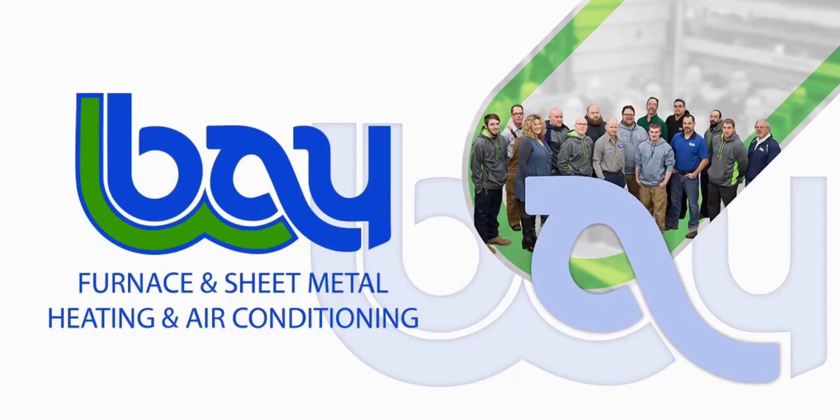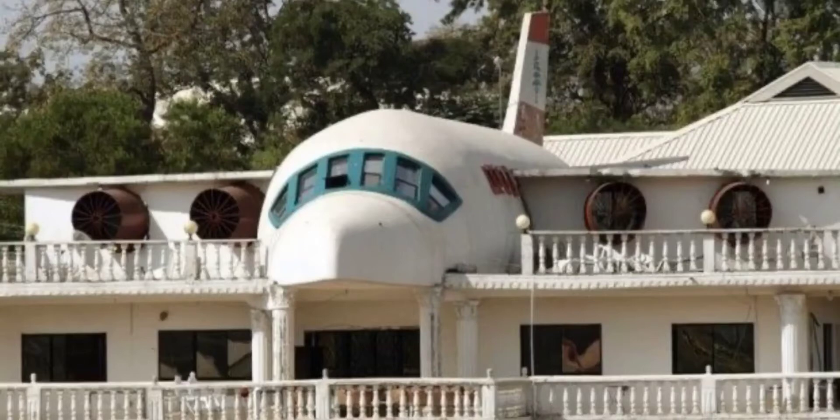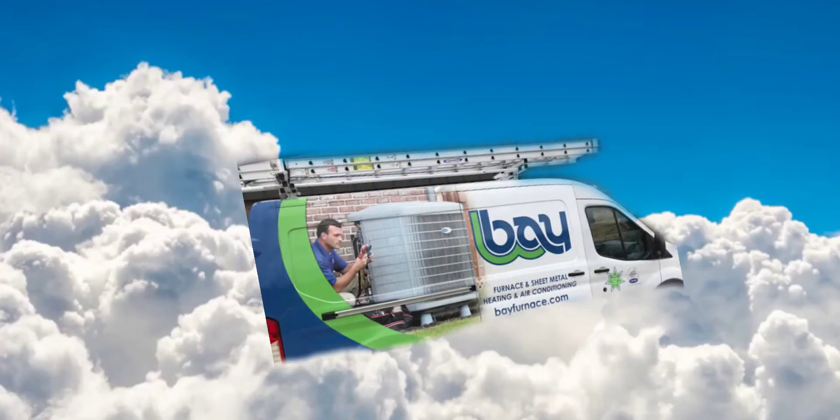When you've been in the heating and cooling business for over 75 years, you get a lot of unique installs over time. But at Bay Furnace, we've never installed a furnace system in someone's airplane home. Yeah, airplane home. But we'd be up to the challenge.